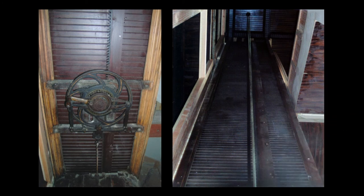An interesting feature of the house was a manually operated elevator, one of the first ever to be placed in a private residence. The crank can be seen in the photo at left, and the right photo shows the elevator shaft looking up from the first floor.